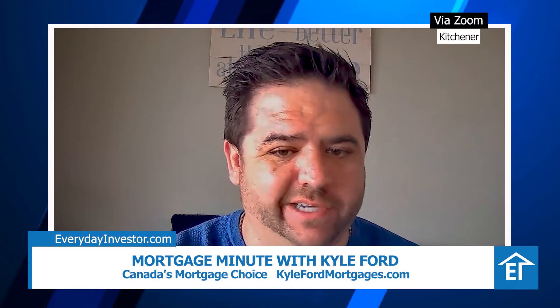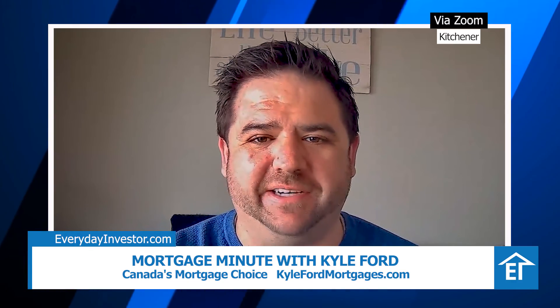The Kyle Ford Mortgage Team is always here to help. Reach out if you need anything. Thanks, and back to you, Rob.